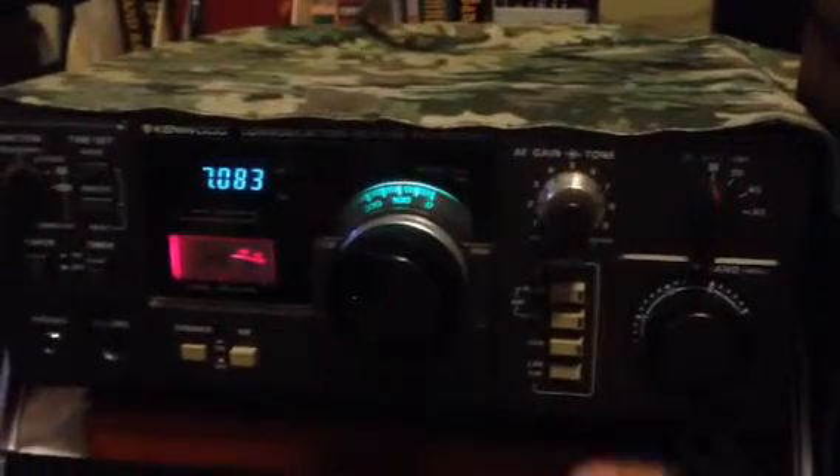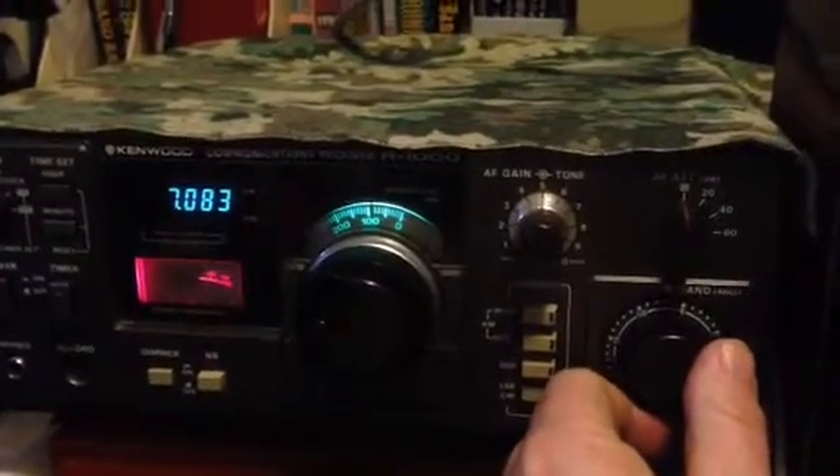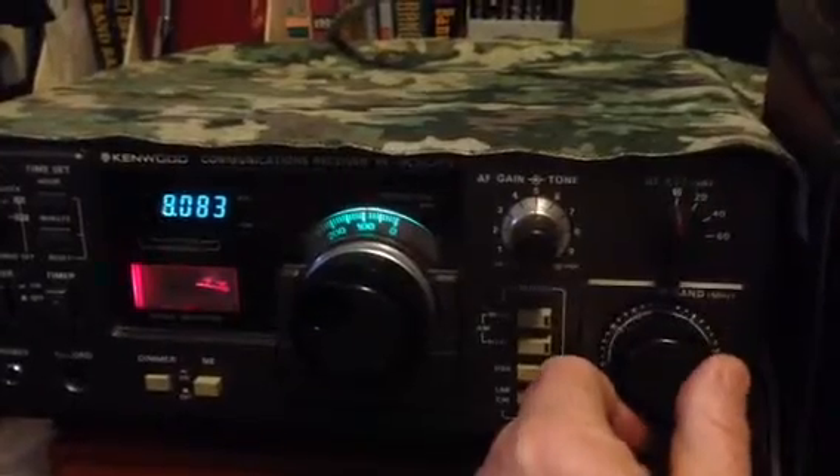Alright, let's see if it's any good anywhere else. Let's try WWV on 10.